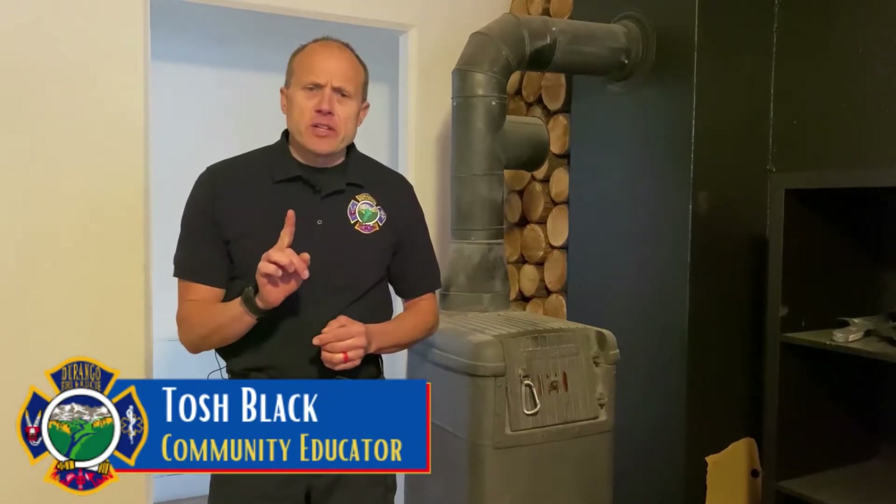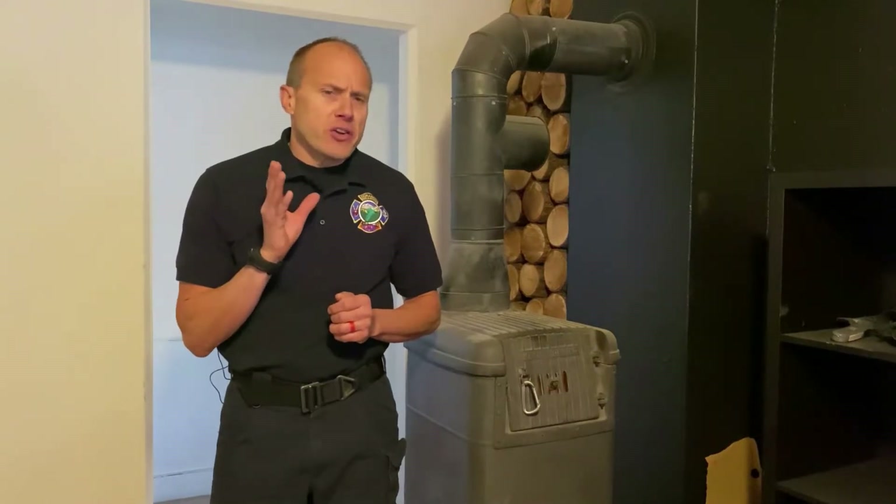Winter is a beautiful time of the year, but it is also time to be vigilant, especially for those who have fireplaces and wood-burning stoves. Chimneys can be dangerous if they are not installed and maintained properly. Chimney fires are very common in the fall and winter, especially in our fire district.